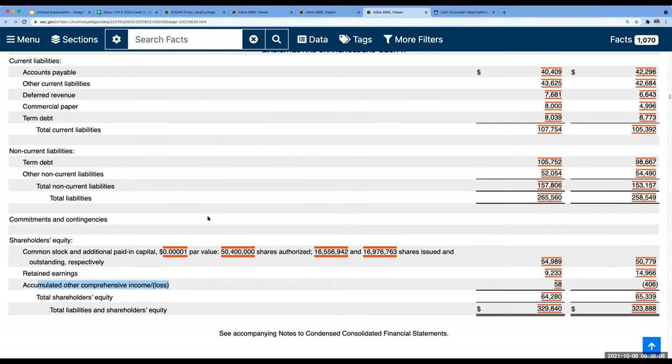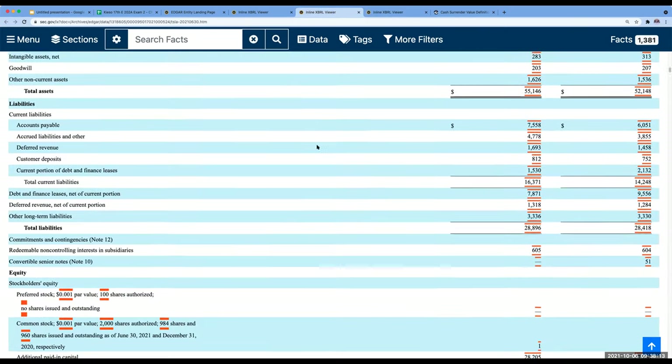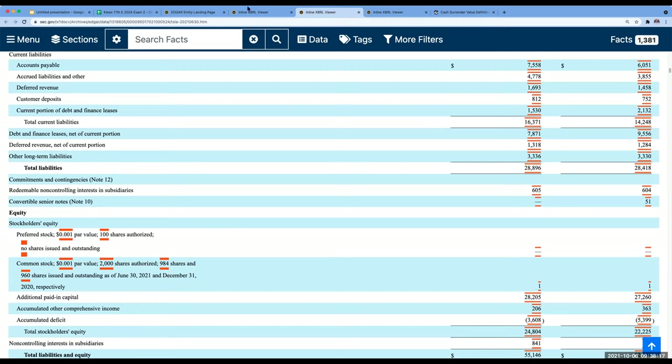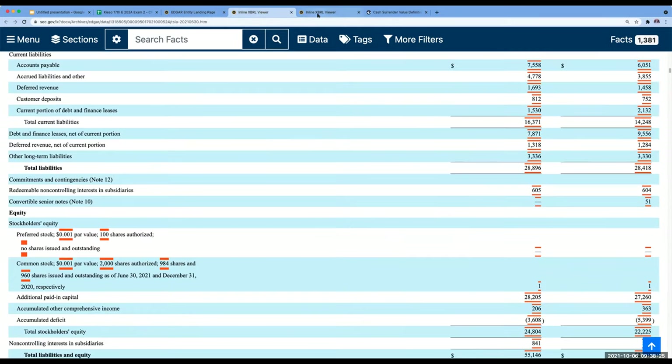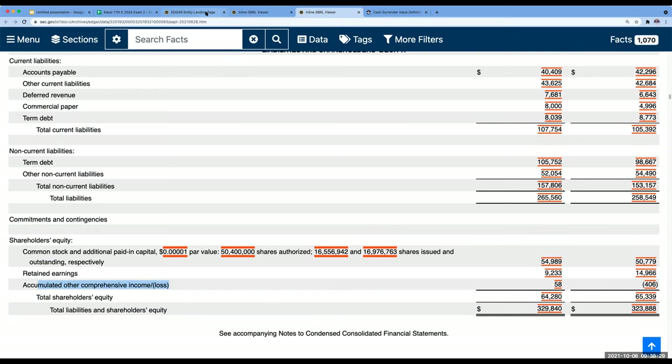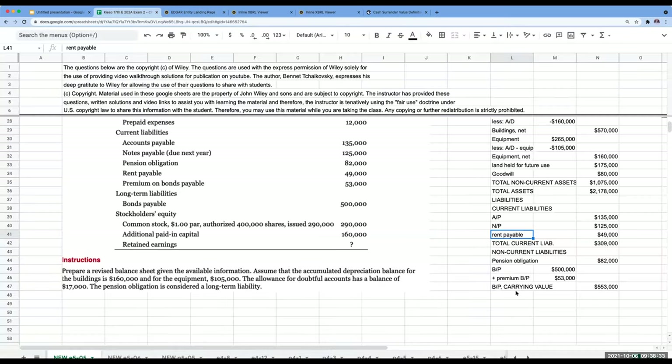I looked at the solution, and what Kiso did was break out property, plant, and equipment separately on the balance sheet — I don't agree with the way they have their solution done. They also didn't pick up the accumulated other comprehensive loss. This is chapter five and we don't discuss accumulated other comprehensive losses until chapter 17 in the Wiley textbook, so it doesn't surprise me. But this is generally the answer you should be getting.